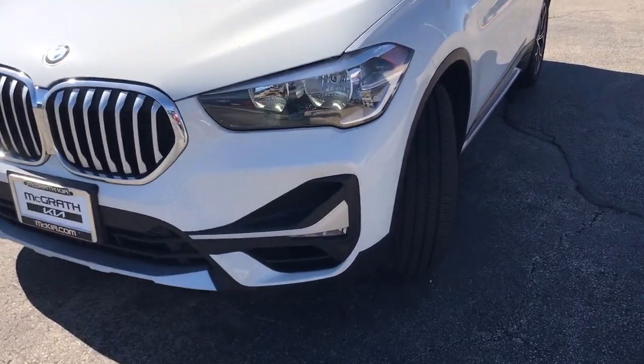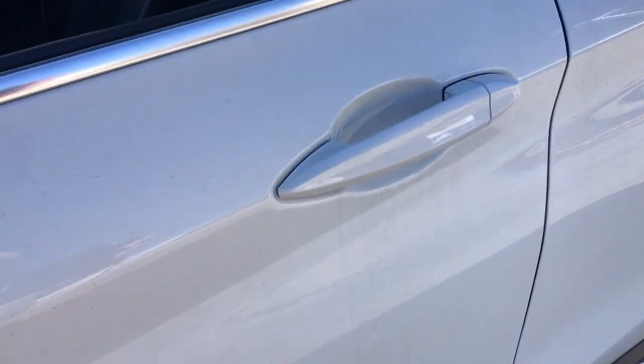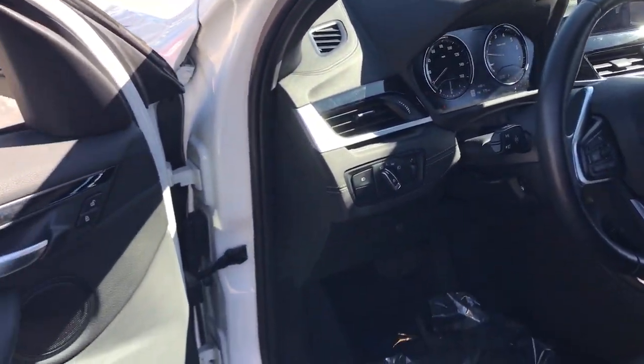The BMW X1 — the versatile, passenger-friendly sports activity vehicle that balances performance, luxury, competent handling, and driver-centered technology with ample cargo capacity and an undeniable spirit of adventure.